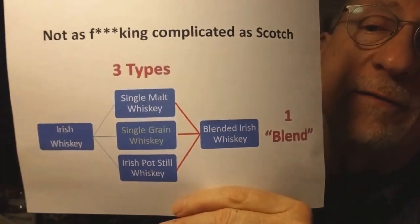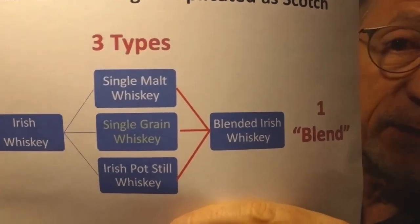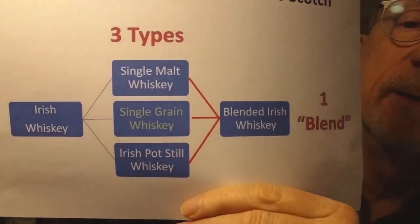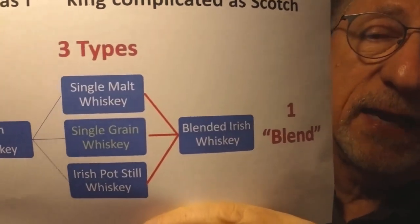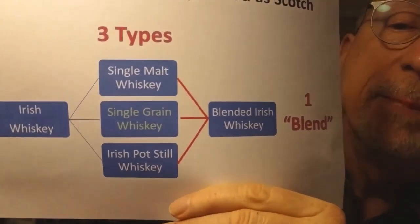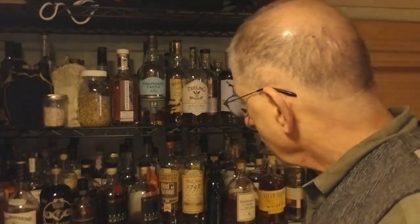It's the three in the middle that I really want to focus on. On the very top, it's single malt whiskey, which is familiar from Scotland. Then you have single grain whiskey, which also has that designation in Scotland. But the third one underneath — that's the one that's uniquely Irish. That's called Irish pot still whiskey. Now, you said you saw the pot still distillation and everything is made in a pot still — that is correct. But pot still whiskey in Ireland is unique to Ireland, and here's why.